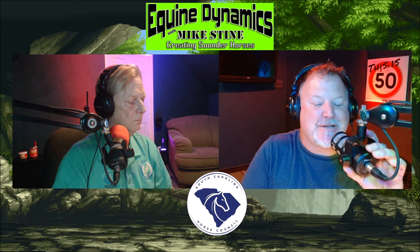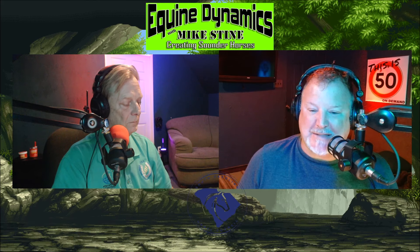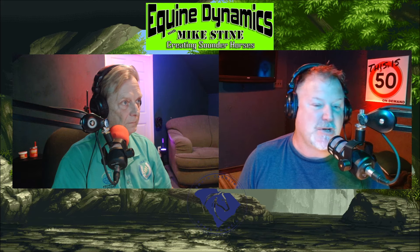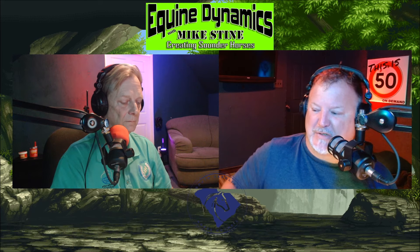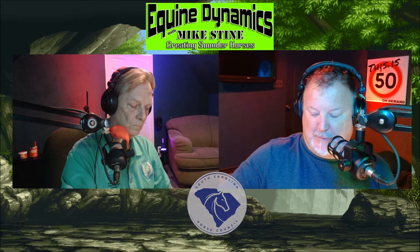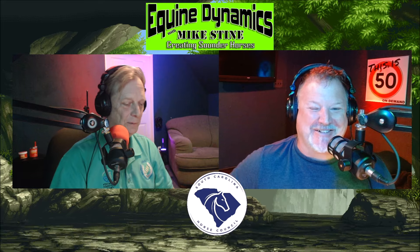Alright guys, we've got a big show to get into. Don't forget for every podcast we do we also have a YouTube channel — you can see this video in real time. Mike's got a whole bunch of visuals sitting on his desk, and if you want to see these as we're talking about them go over to YouTube and give him a subscribe. He's got half a horse's leg over here and a couple of knee bones, and he's going to do his little Picasso drawing. Lots to talk about, exciting show — stick around, you're listening to Equine Dynamics with Mike Stein.